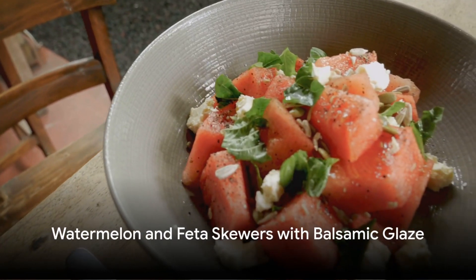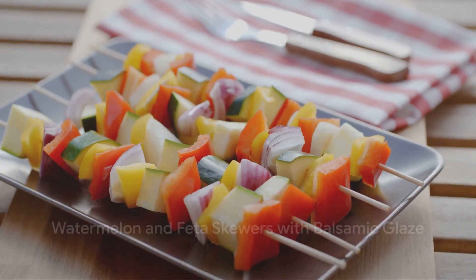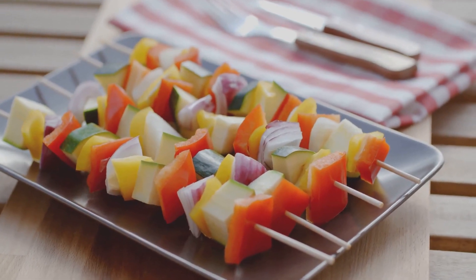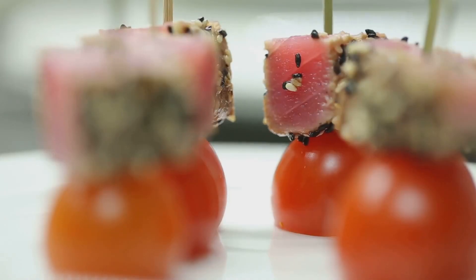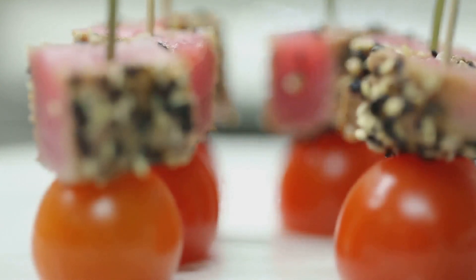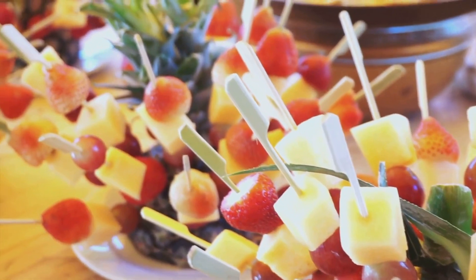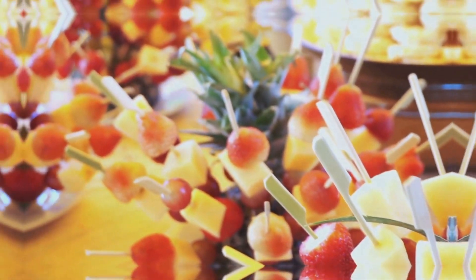Moving on, we're going to surprise your palate with a refreshing combination of sweet and savory: watermelon and feta skewers with balsamic glaze. Sweet chunks of watermelon, salty feta, all skewered together and drizzled with a tangy balsamic glaze — a flavor combination that will have your guests marveling at your culinary creativity.